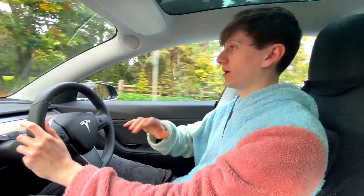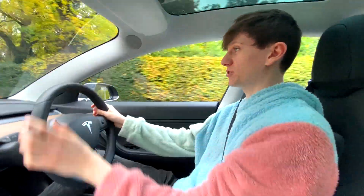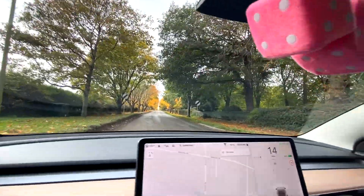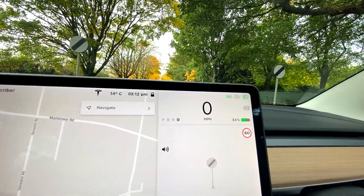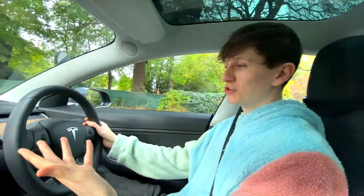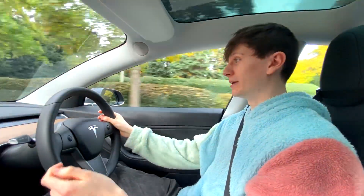I'm really impressed with how the car now shows and recognizes speed signs. You can see some 60 mile-per-hour national speed limit signs coming up, and if I get close enough — look at that, you can see them right there, portrayed so nicely. They are really accurate. Once you go past them, the car recognizes you're in a new speed zone and sets you to the appropriate speed limit.